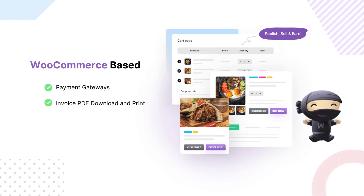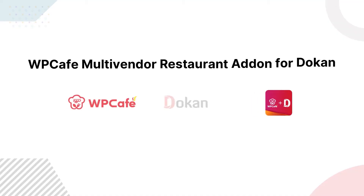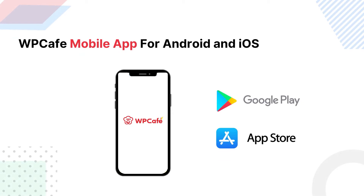Track your sales by downloading and printing WooCommerce invoices. Create a multi-vendor restaurant website with WP Cafe's multi-vendor restaurant add-on for Dokan. WP Cafe mobile app is also coming to Google Play and App Store soon.